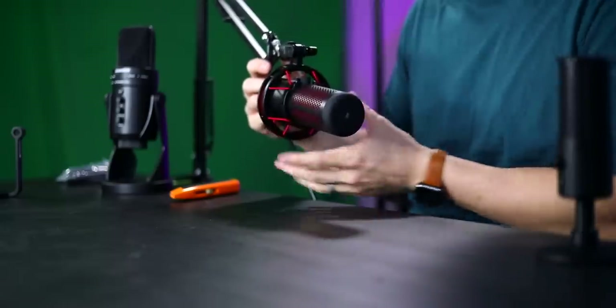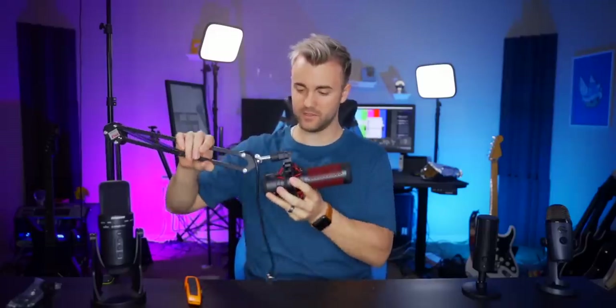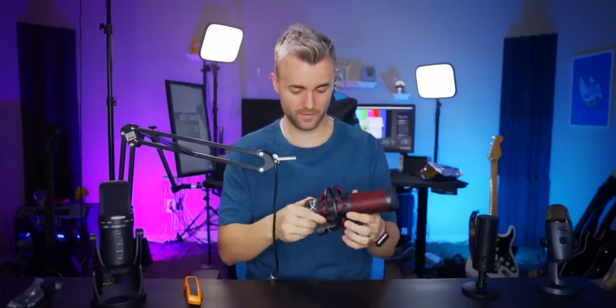My favorite feature: the QuadCast comes with two thread sizes built in for mounting — great for both smaller and standard mic stands. However, the shock mount is screwed into the sides of the microphone, so you can't twist the mic inside it. That makes it difficult to position sideways — you end up with it hanging downward. HyperX, if you're watching: please explain why the shock mount is fixed to the mic body.